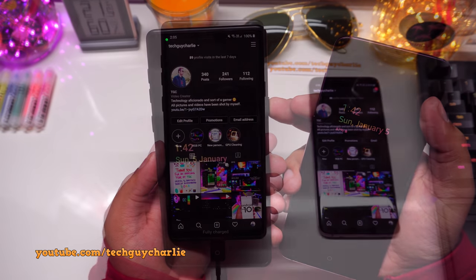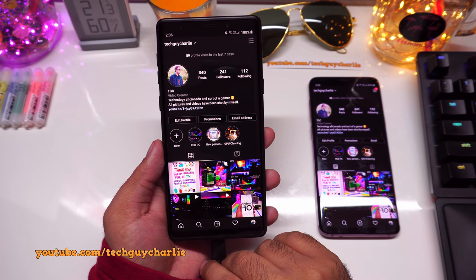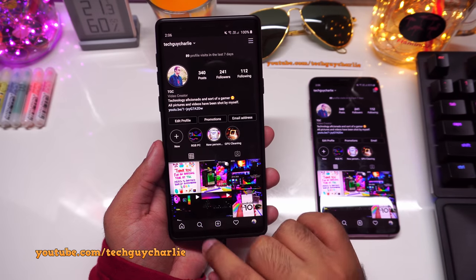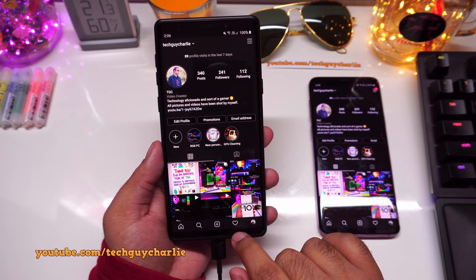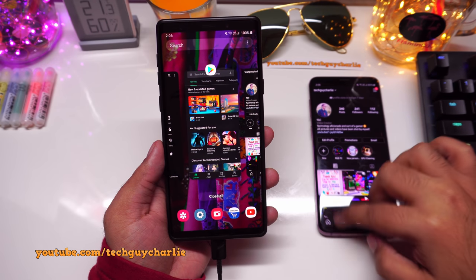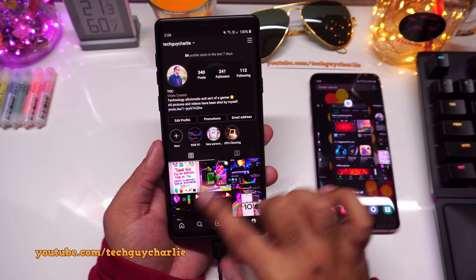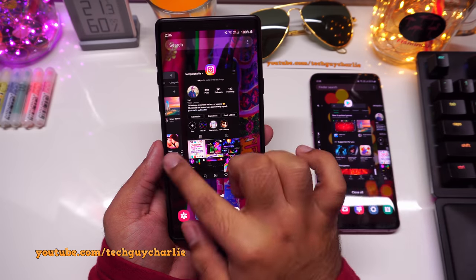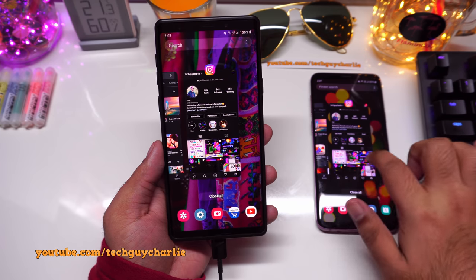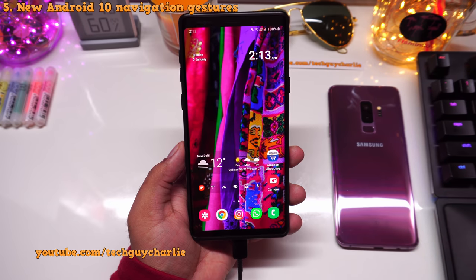Android 10 also brings smoother animations overall, making the phone feel more mature. For example, opening Recents on the old version shows a slightly robotic animation, while on One UI 2 the windows bounce and the transition is much more fluid and smooth.